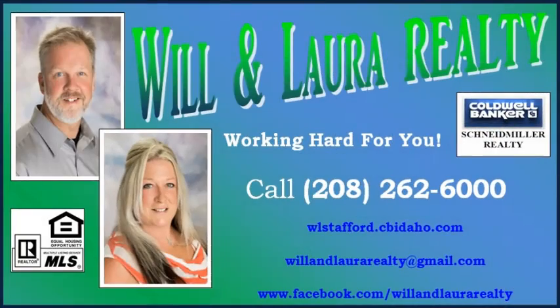Call Laura and I today. We're not your average realtors and we'll work hard for you.